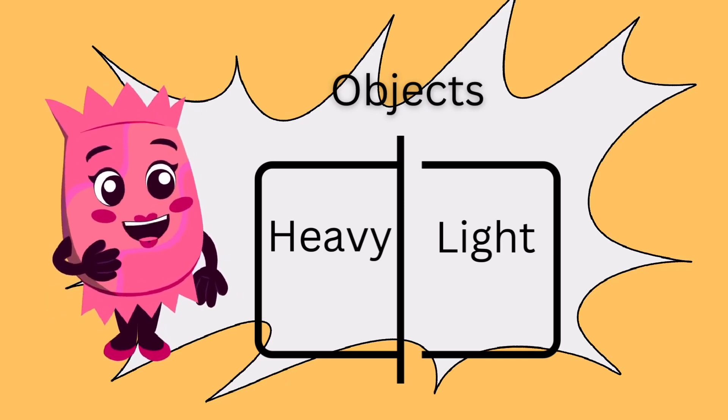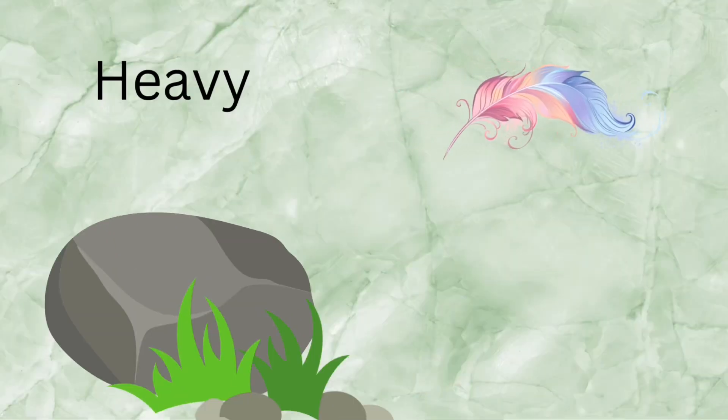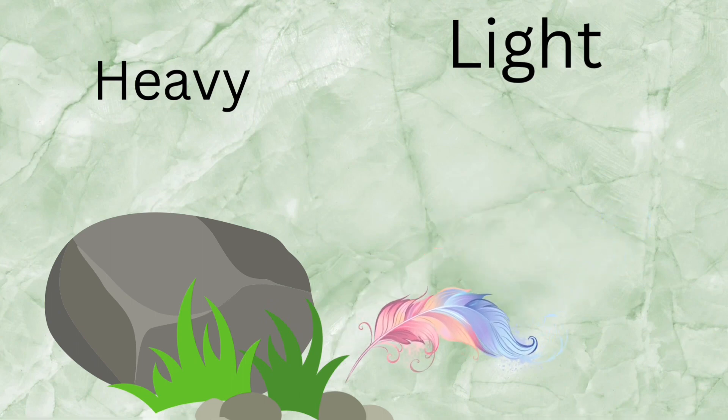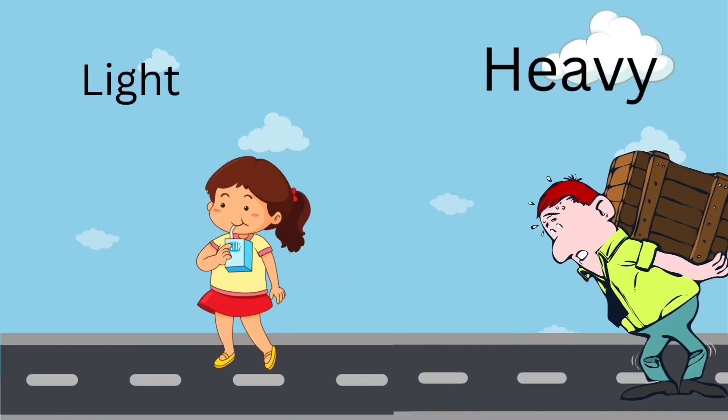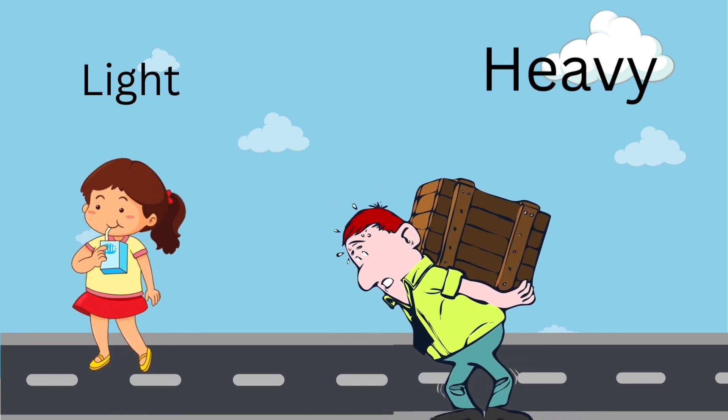When we classify objects on the basis of weight, we get heavy and light objects. Stone is heavy whereas feather is light. Look at this girl — she is carrying the light juice box and the man is carrying a heavy box.